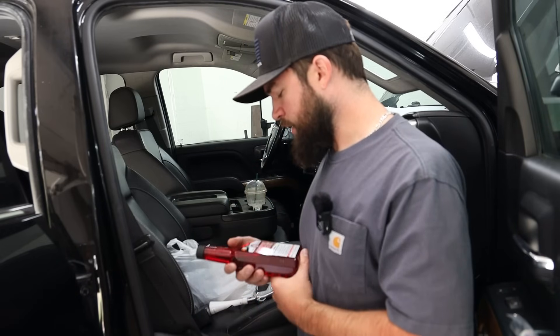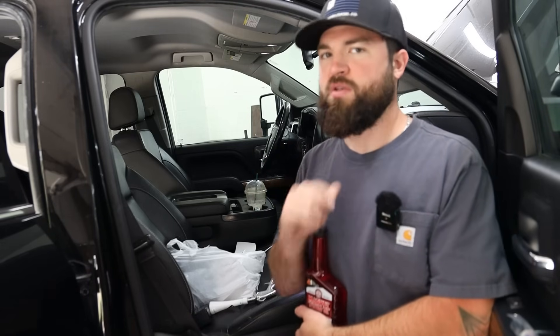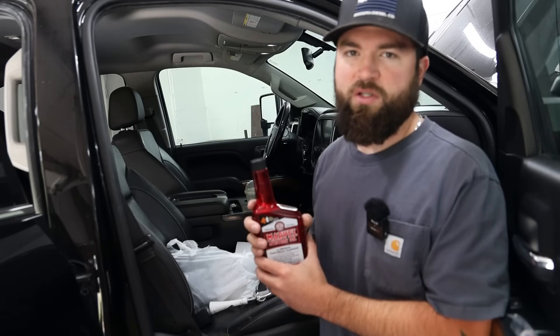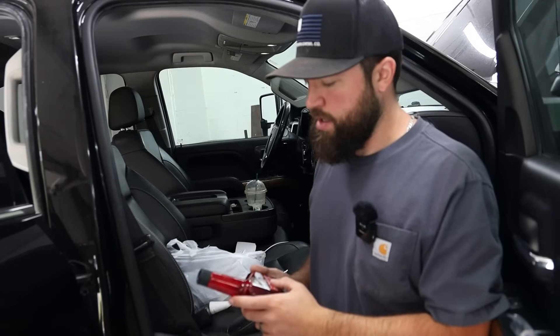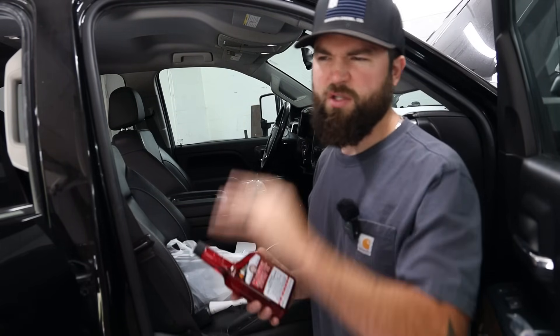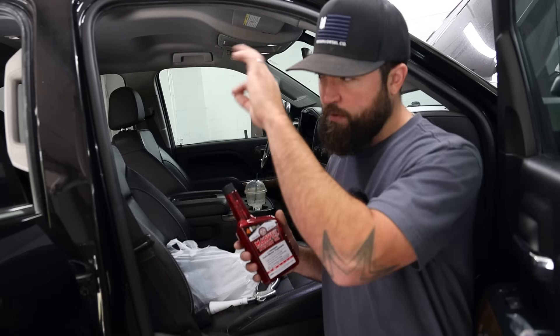A quick aside since we're all over the place on this comeback video: I've got a Power Stroke — an 11 or 12 single-cab red F-350 — and a Cummins, so we now officially own all three: Duramax, Power Stroke, Cummins. I've been running Marvel Mystery Oil in dirt bikes and small engines forever, and I figured I'd do a long-term swap and run it in the tank with each fuel fill-up instead of the Hot Shot's Secret everyday treatment I was running.